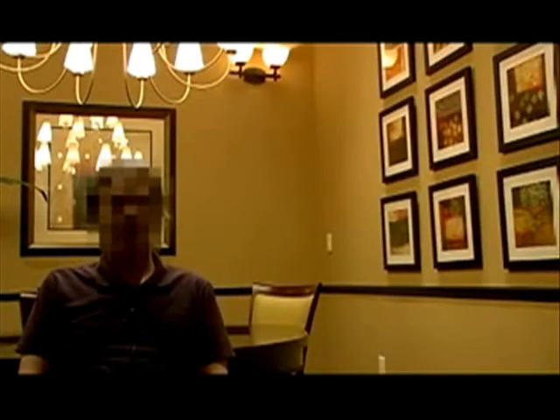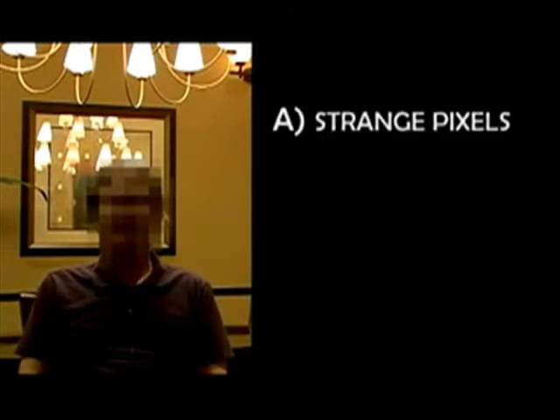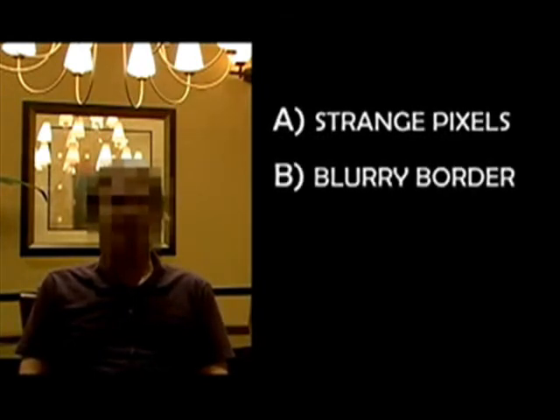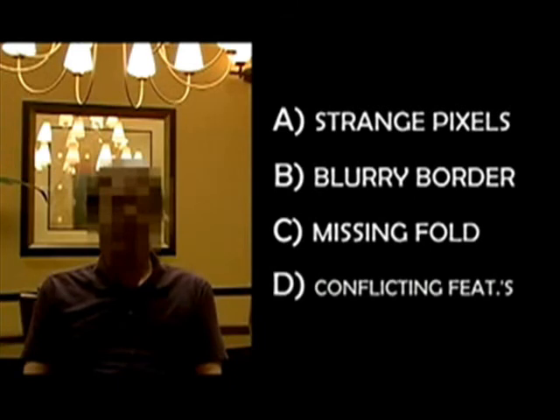Let's connect the dots. The document image posted in June is a forgery because there are strange white and gray pixels, because the border on it is blurry, and because the second fold line is not there. The photographs are also false because they show 2008 features on the 2007 certification of live birth. Therefore, both the original document image and the photographs purported to be of that document are forged.